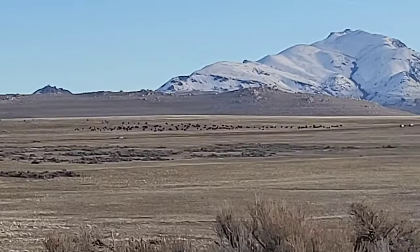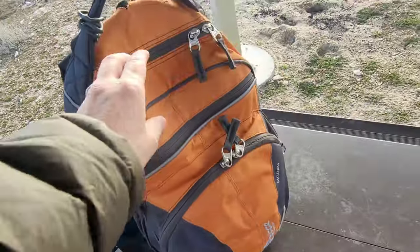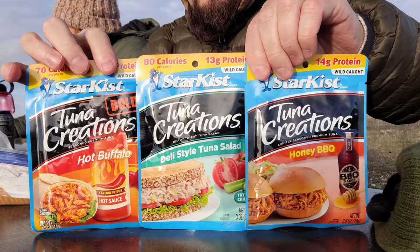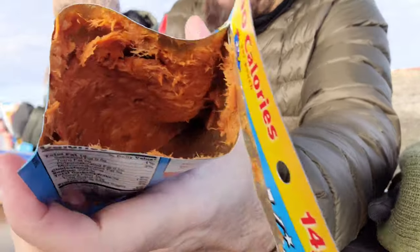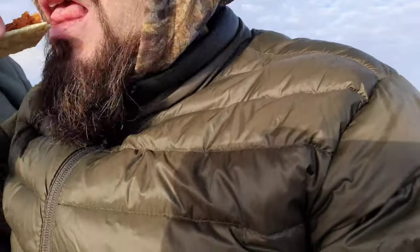I'm going to show you guys something — I found the entire herd. We're going to this table with a view. Which one would you guys eat? Like, you pick and I'll take what you want. I'm going to go with the one I bought. Okay, then I'm going to try the honey barbecue. It's equal to a half a can of tuna. Pretty good. She loves being on camera — can't you tell?